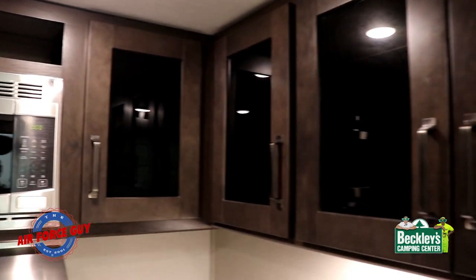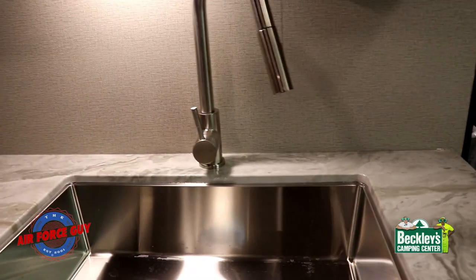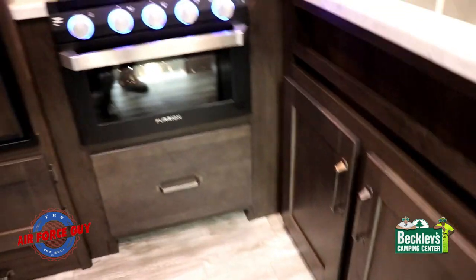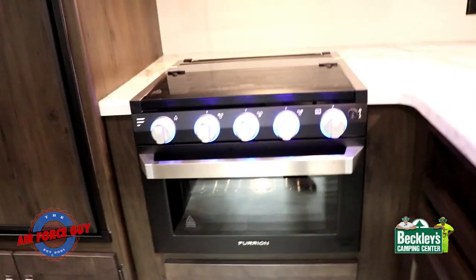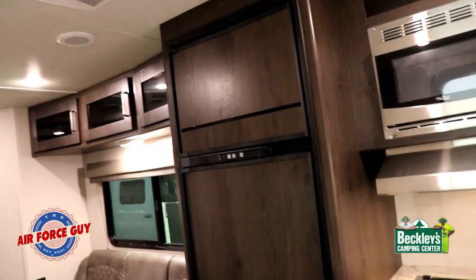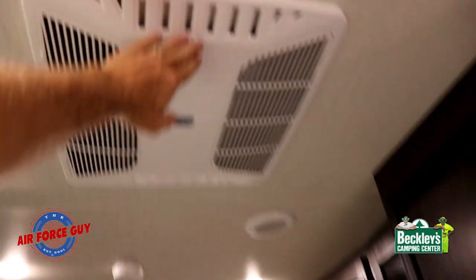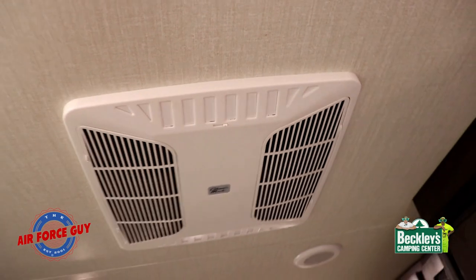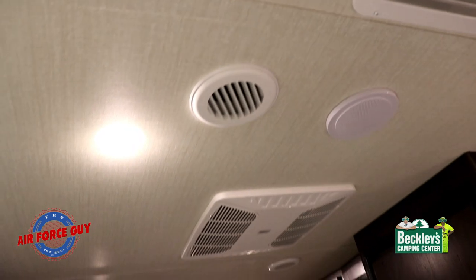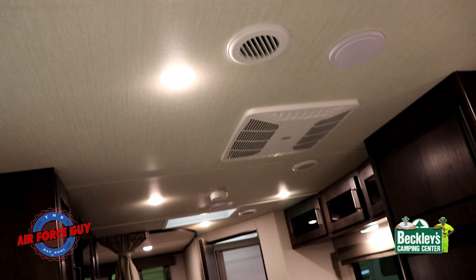The glass doors provide good cabinet storage. Now something I really like about this air conditioner: the floor ducts are gone — this unit pushes twice the amount of air through the ductwork, and you're really going to appreciate that especially in the bedroom area.